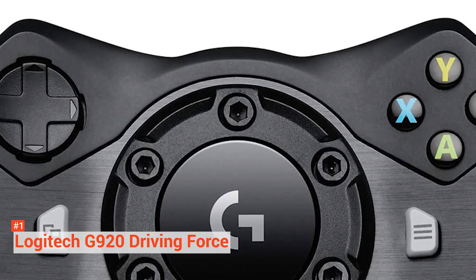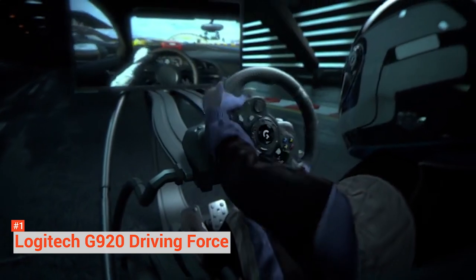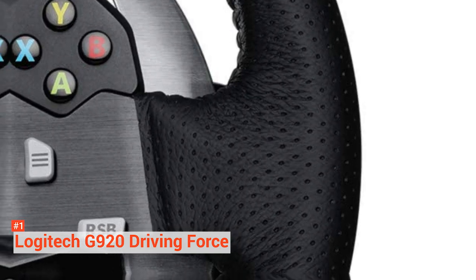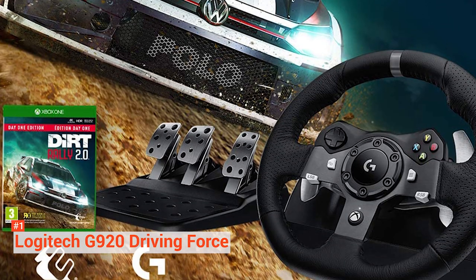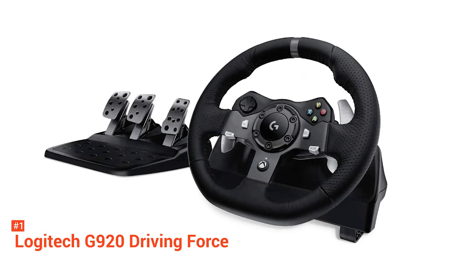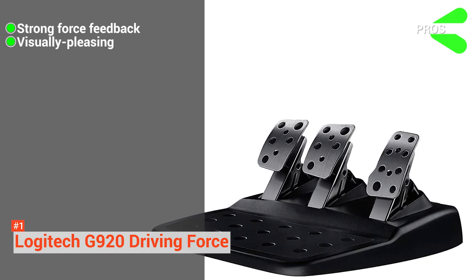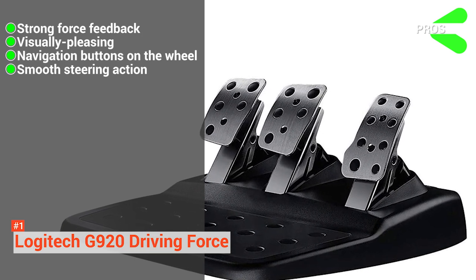The racing wheel delivers 900-degree steering for realistic turns and lock-to-lock rotation — just like a real race car wheel, you can turn it two and a half times. With the G920, you can conveniently control your game with the easy-access D-pad and console buttons at your fingertips. It also has semi-automatic paddle shifters that lead you to smooth and accurate gear transitions on turns and straightaways. This racing wheel also lets you drive fearlessly, as it won't let the model shift during aggressive maneuvers. It can be mounted securely on any table or racing rig through its screw mounting points. Its pros are: brilliant force feedback, it is visually pleasing and looks even better than the G29, it has all navigation buttons on the steering wheel, and it provides smooth steering action.